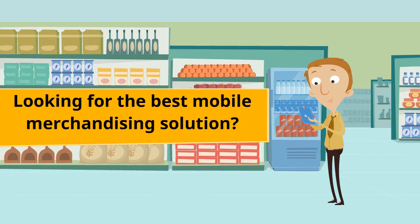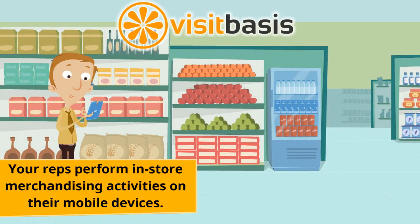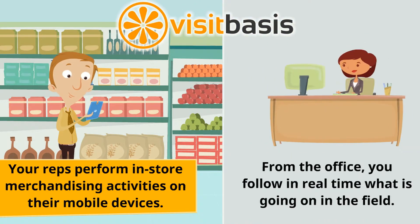Looking for the best mobile merchandising solution for your business? Look no further than VisitBasis. VisitBasis allows your reps to perform merchandising activities on their mobile devices, while from the office, you will follow in real-time what is going on in the field.